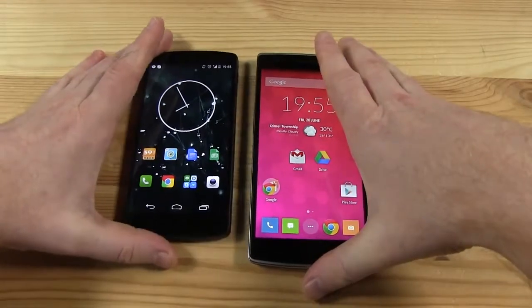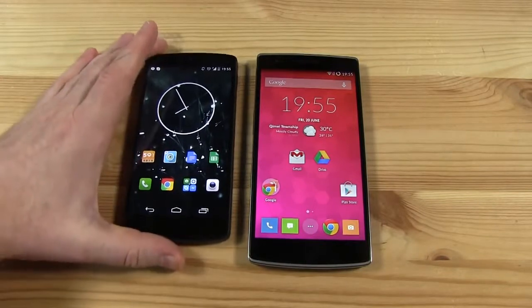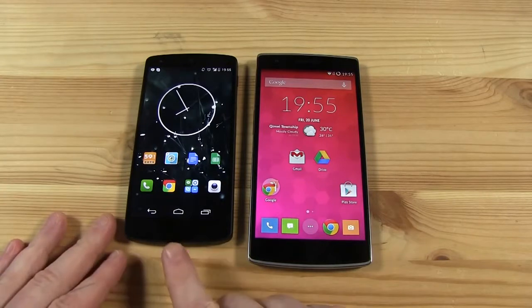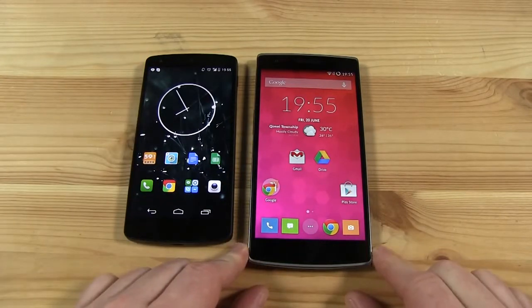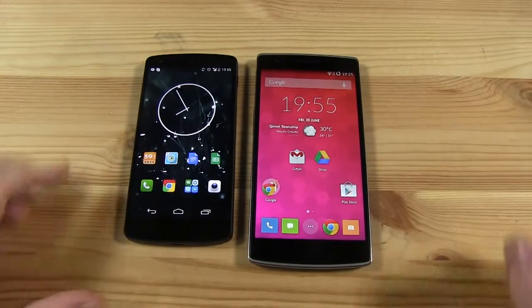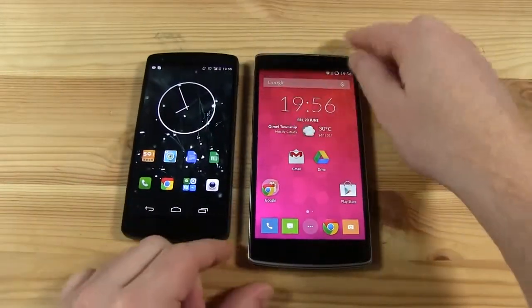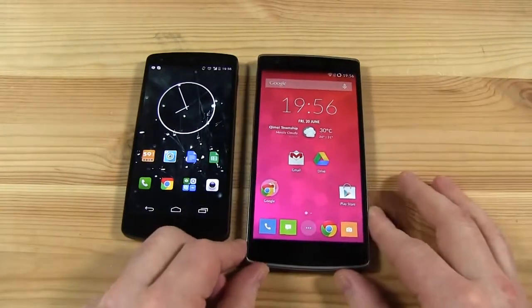In terms of screen resolution, they're actually both 1080p screens and they're both fantastic looking screens as well. Over here on the OnePlus we have an IPS Plus and on the Nexus just plain old IPS. The difference I really couldn't tell you, but both of these screens look fantastic, have great viewing angles and there's no pixelation — they're both looking pretty great.